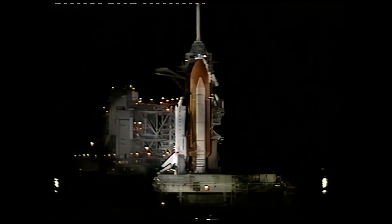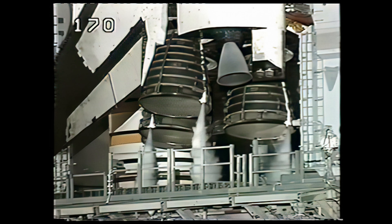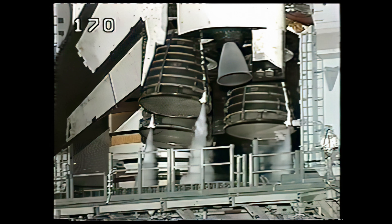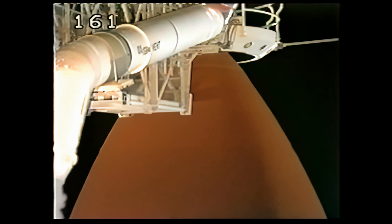Configure the fuel cell essential bus door switches. Pilot Ashby now flipping switches in the orbiter's crew cabin to directly connect the fuel cells to the essential power buses.